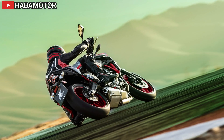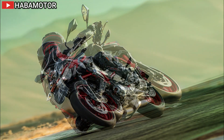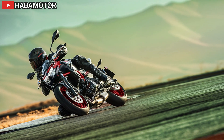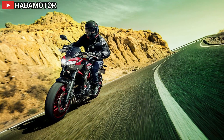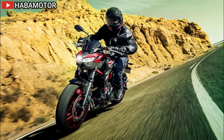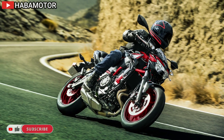The compact engine design, aided by an Assist & Slipper Clutch and Kawasaki Air Management System (KAMS), contributes to the motorcycle's nimble and agile nature. The chassis is built around a lightweight trellis frame promoting extremely light handling. The horizontal back-link rear suspension system enhances mass centralization, and the triple petal design brake discs with Nissin brake calipers ensure excellent braking performance.